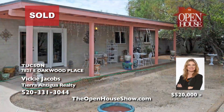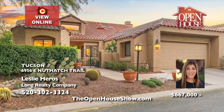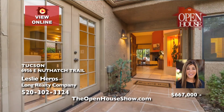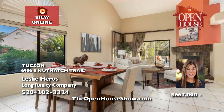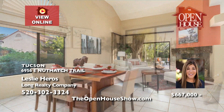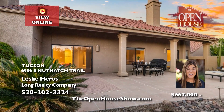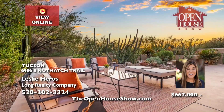Leslie Heroes is delighted to offer this remodeled Ventana Canyon Golf Villa in exclusive Ventana Country Club. A gated courtyard entry leads to one of the largest, completely private backyards. The great room inspires with a soaring ceiling and stone-surrounded fireplace. The chef's kitchen boasts granite counters, slate backsplash, and high-end stainless appliances. This two-bedroom, two-bath home with a den is a golf enthusiast's dream.